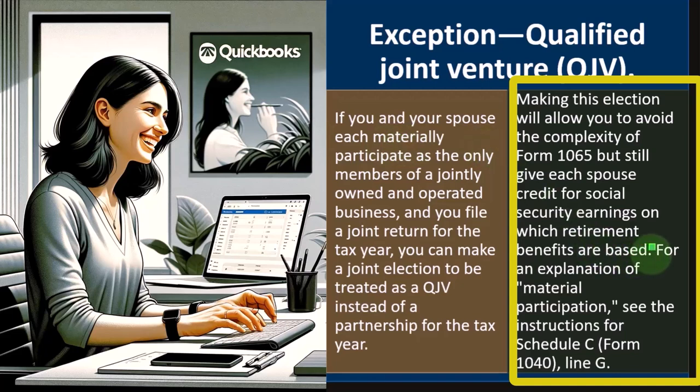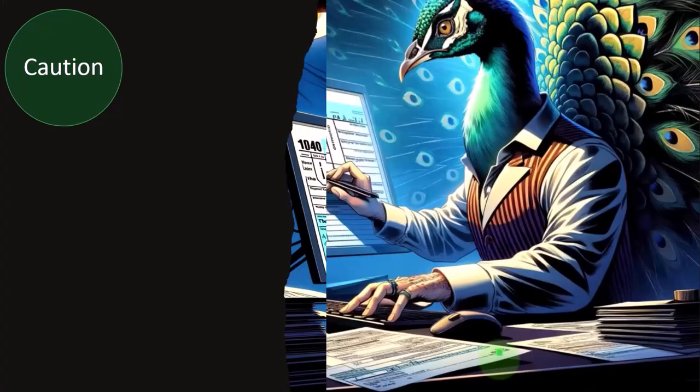You might wonder why you need this, since federal taxes often come out the same. But one of the main things we need to deal with isn't the federal income taxes — it's Social Security, which is allocated by Social Security number. This impacts not only the taxes you're paying in, but also who gets the benefit, since benefits are provided by individual Social Security number, not by married couple. For an explanation of material participation, see the instructions for Schedule C, Form 1040, Line G.